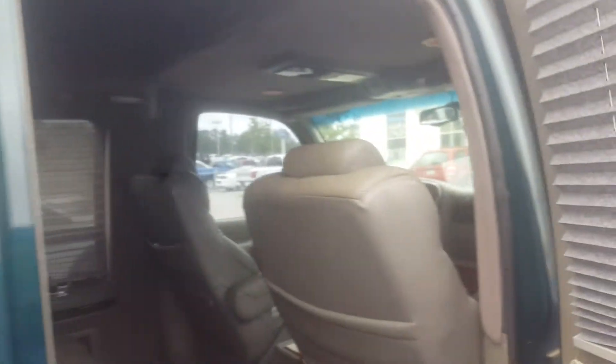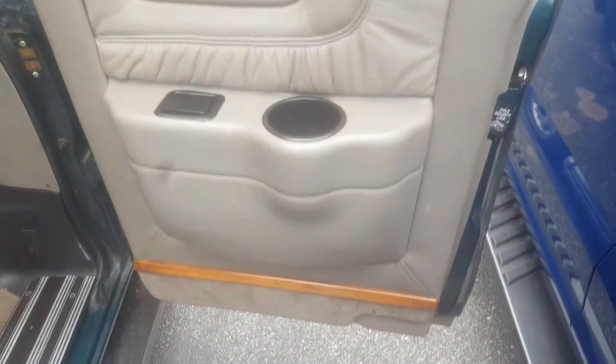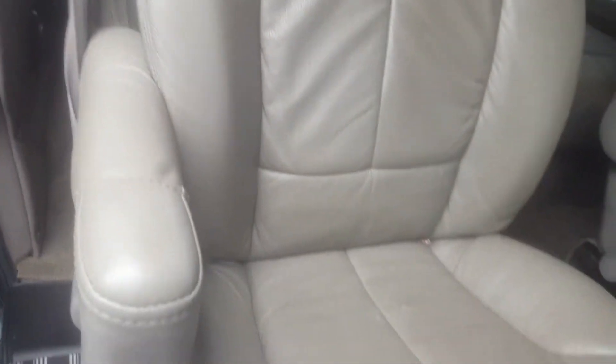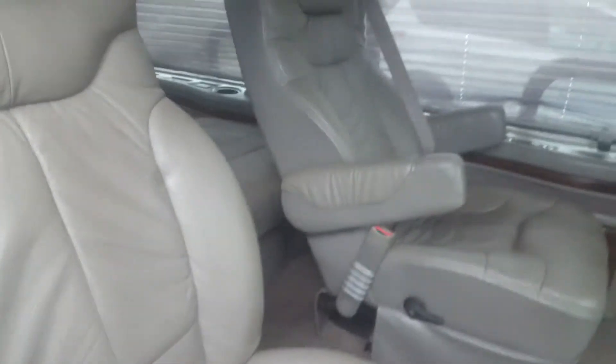Let's open it up here. I'm showing you the back seats. You have another one, just the same. A little darker over here though.